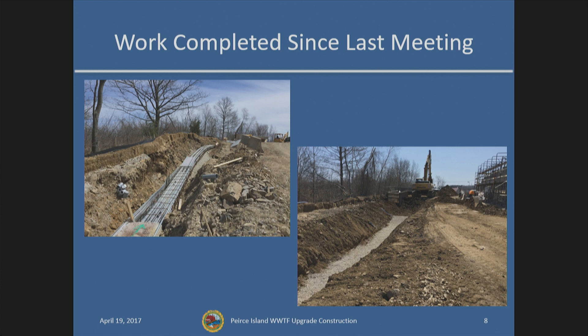One of the major activities this month has been continued work on the underground utility service coming from the area of the pool on Pierce Island, running underground all the way to the treatment facility. The photo on the left is looking towards the treatment facility on Pierce Island Road — the duct bank is on the left side of the road. The photo on the right shows after concrete was placed to encase that duct bank, and you can actually see some of the scaffolding from the headworks building. That work is ongoing.